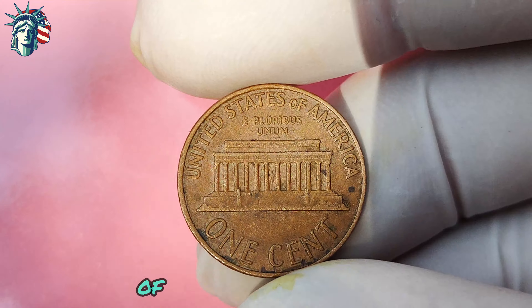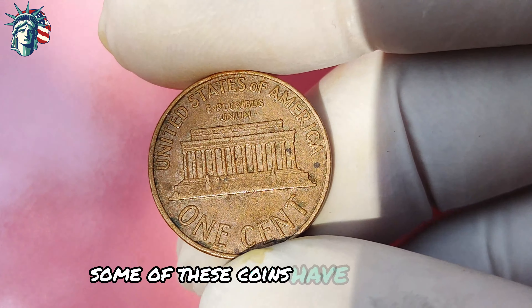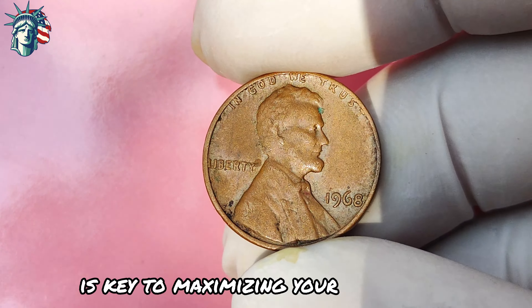The market value of the 1968 Lincoln penny without a mint mark is substantial — some of these coins have sold for exorbitant prices at auction, making them highly coveted among collectors and investors. The demand for rare and historically significant coins like the 1968 no-mint-mark penny remains consistently high. If you're lucky enough to acquire one, it's essential to take proper care of it: store it in a protective case or holder to prevent damage, and consider getting it professionally graded and certified to enhance its desirability among potential buyers.